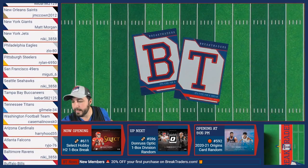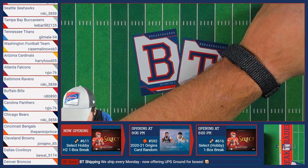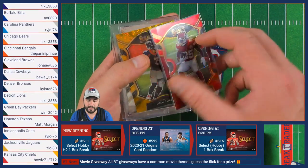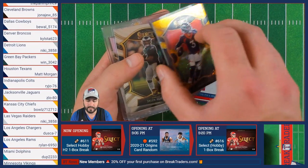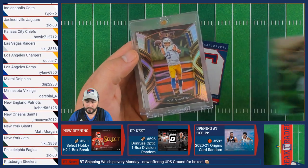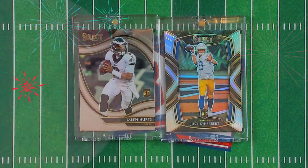Now on to our big hits of that break. Is that Herbert, by the way? Yep — between 300 and 450. Nice, that's a great hit. We have the Raekwon Davis red, 31 out of 49, going to Michael. The Clyde Edwards-Alaire number 26 out of 49 going to Jillian. The Drew Locke gold, 2 out of 10, going to Kyle with the Broncos. The Jalen Hurts concourse level going to Alyssa. Followed up by our two mags — the Jalen Hurts field level and the Justin Herbert silver concourse — to end that break.